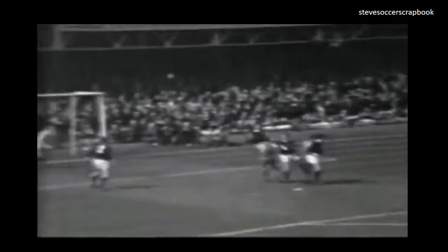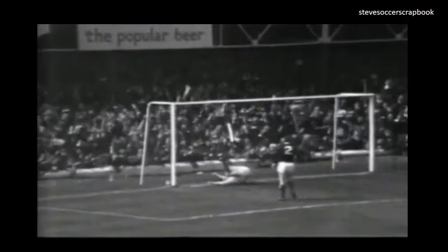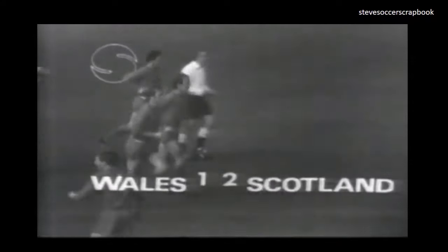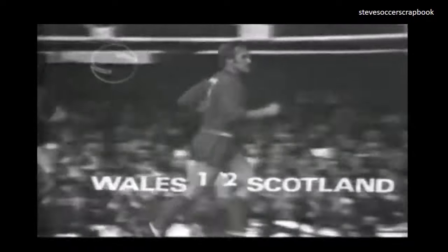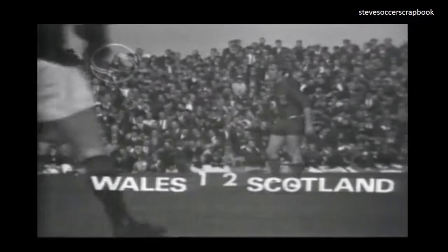Derret outside him, looking for Ron Davis, and Toshek — Ron Davis. Here comes the cross. Watch the lovely way in which Ron Davis rises in the air, beautifully — not only gets it up there above everybody else, but guides it right over the top of Tommy Lawrence into the roof of the net. A superb header.